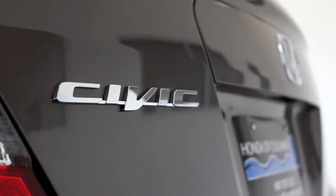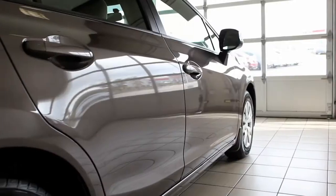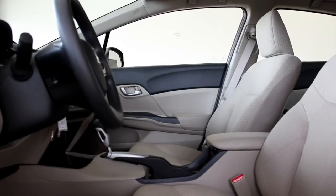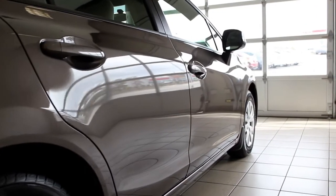If you're interested in a Toyota Corolla, you should really check out the all-new 2012 Honda Civic. The Civic has been completely redesigned for 2012 with exciting style and design.